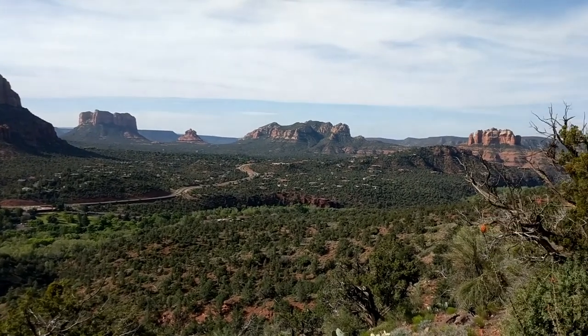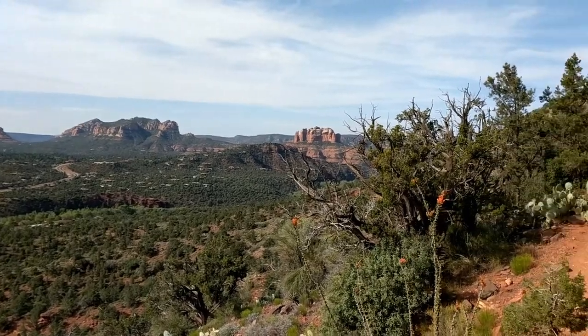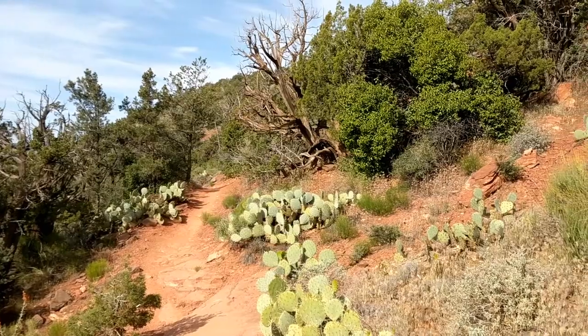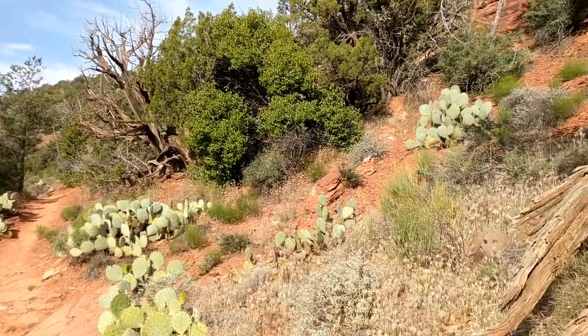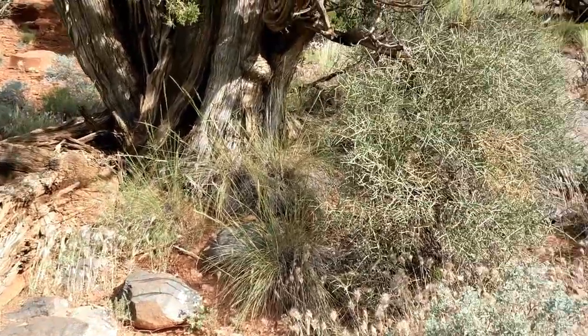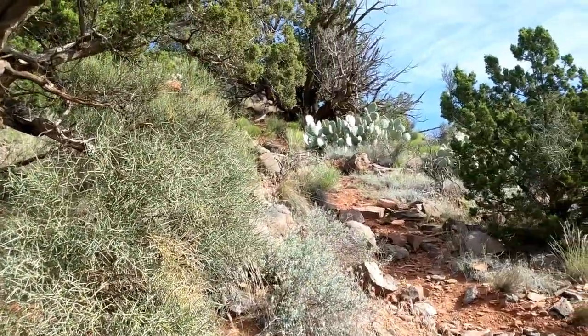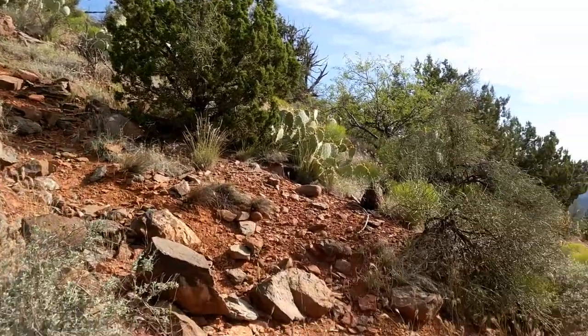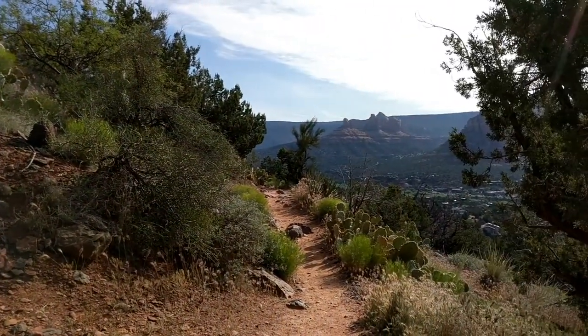Man, this is gonna take me forever this morning to get anywhere because just everywhere you look is absolutely gorgeous. Even along the trail here it's just nice and lush with all the desert plants. I don't think we're gonna get any animals today — there's a couple of people out here crunching around. Just really, really gorgeous out here.